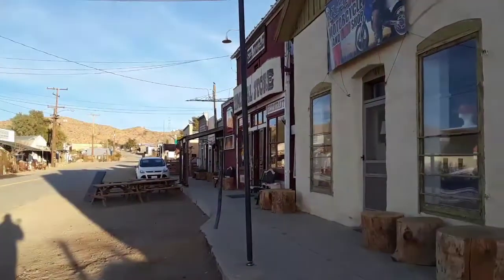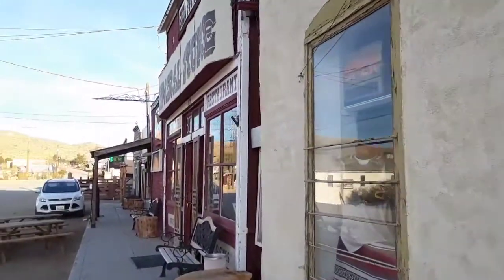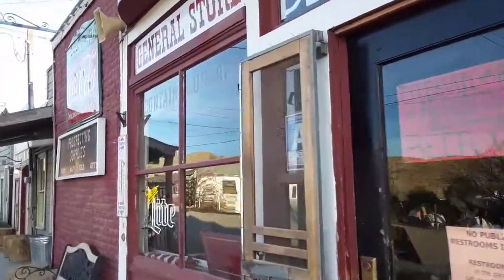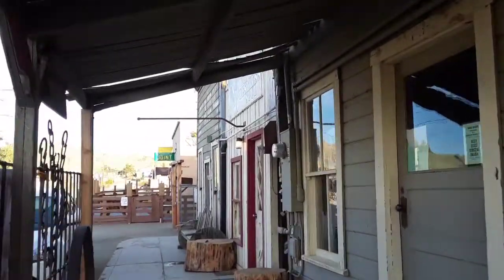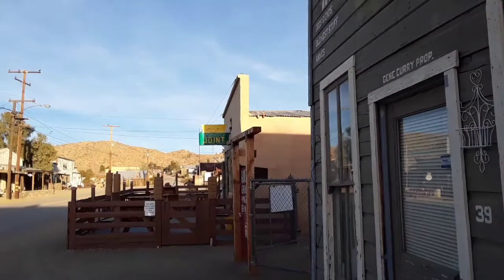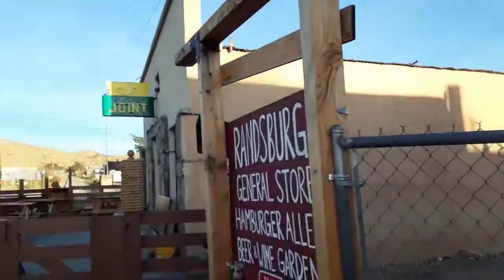We made it here to Randsburg and this is just such an incredibly old town. It reminds me of when I was in Tonopah, Nevada. General store. This is truly what they call a ghost town, and they call it that because nobody lives here anymore — just a couple small antique shops and a few businesses. Now there are a lot of abandoned houses and I'm going to try to see if I can rub shoulders with one of the locals.